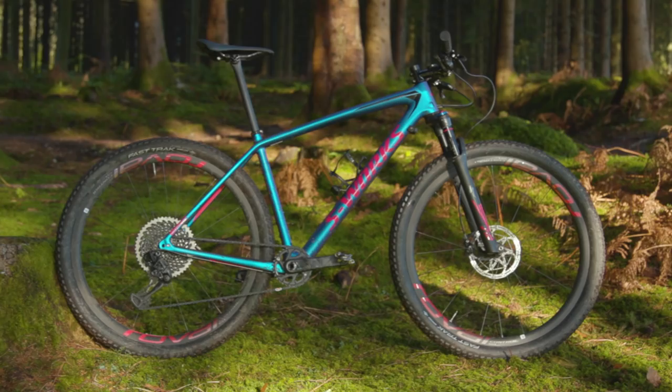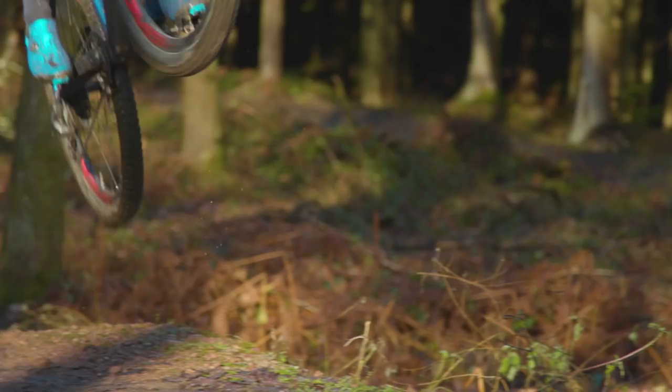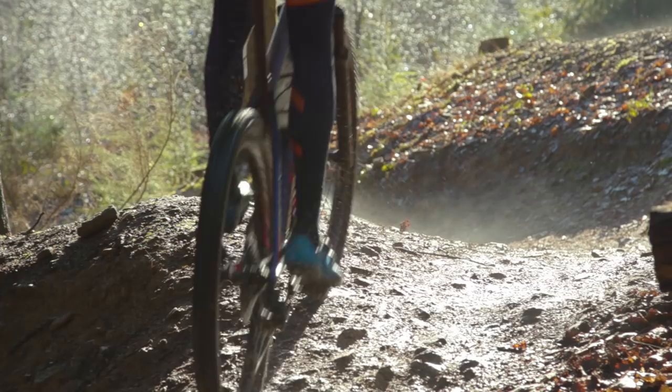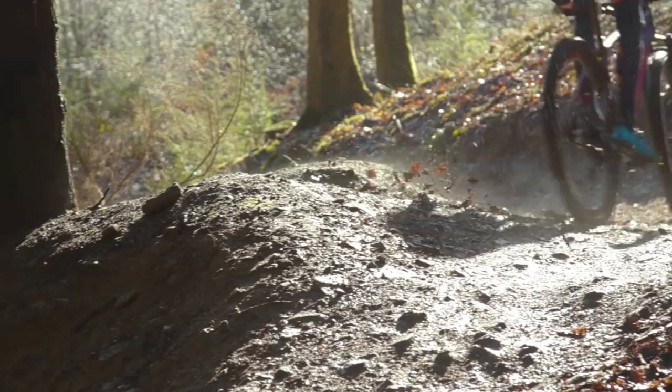Compared to their previous top spec hardtail, Specialised have also tweaked their geometry on the new S-Works Epic to match current trends in XC geometry. With XC courses getting gnarlier every year, Specialised have made the bike a touch slacker and a touch longer, just to make it a bit less twitchy on tougher descents.